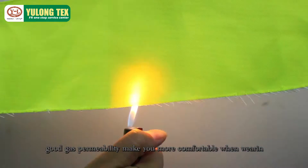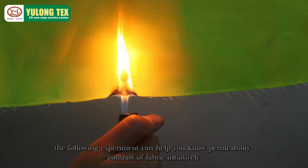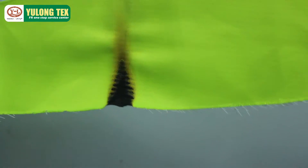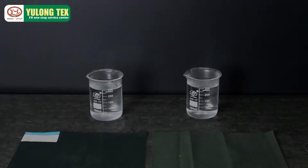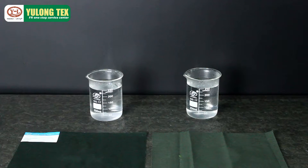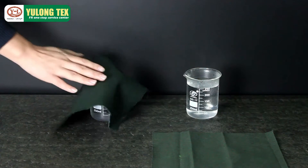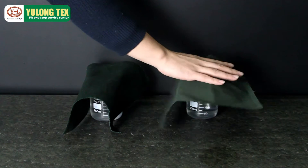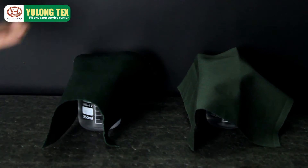Good gas permeability makes you more comfortable when wearing. The following experiment can help you know the permeability contrast of fabric intuitively. This test is for testing the breathability of two fabrics, and this one is for your own textile. As you can see, the steam came out through the fabric, which means our fabric has good breathability.